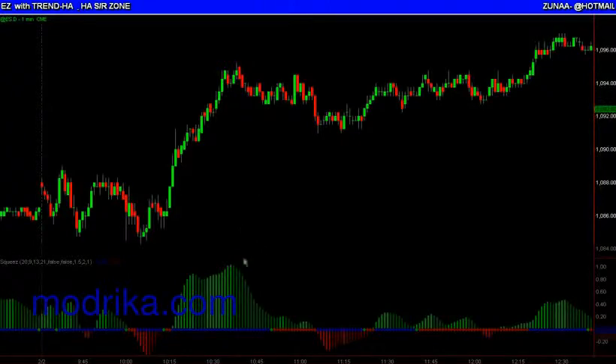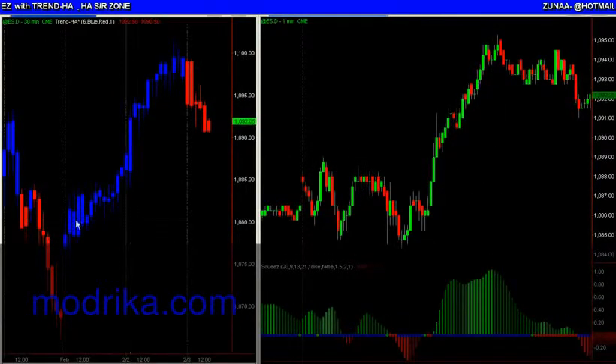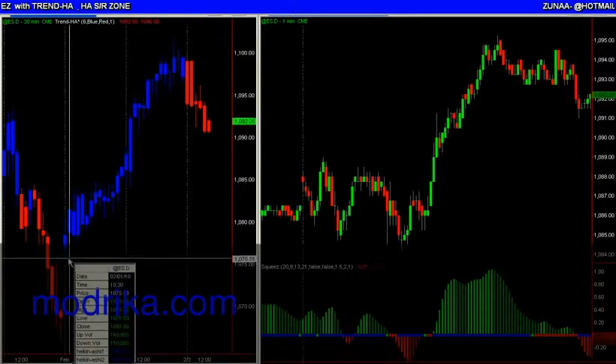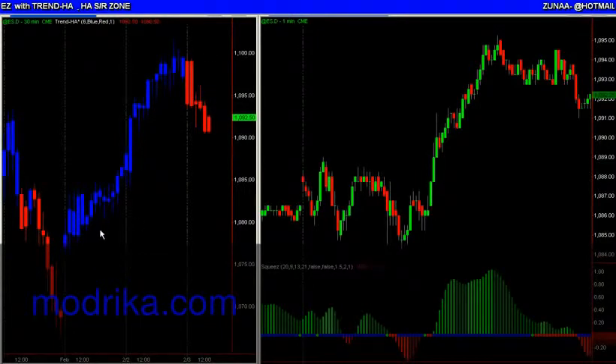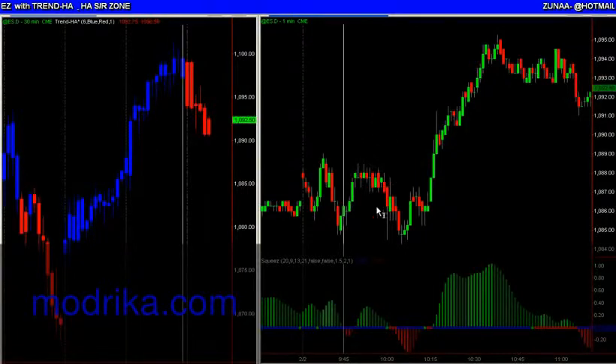The next suggestion I would have is, if you want to start using this indicator and want to see one filter you could add, it would be the Trend HA. Or if you have another method of your own to track trend, do that. I'm just going to cover using the Trend HA, which is a paint bar study that paints each bar according to the trend. I have it here on a 30-minute chart and I have the squeeze on a one-minute chart. If you like to use tick charts, you could use tick charts with an anchor — either the 30-minute, or if you're using really low tick charts, like a 230 or 240 tick chart.